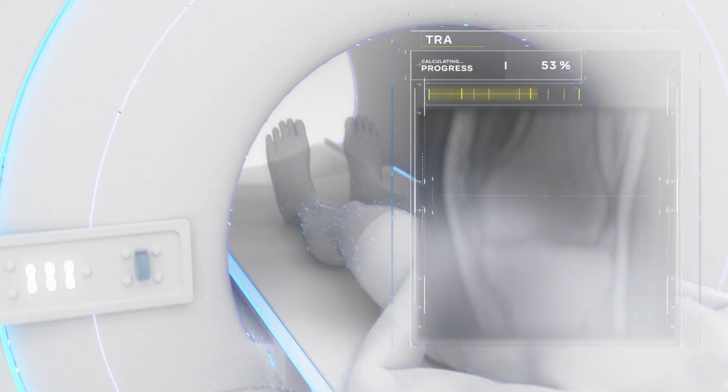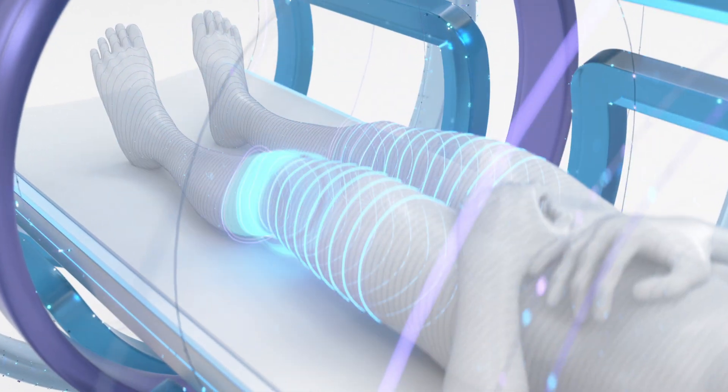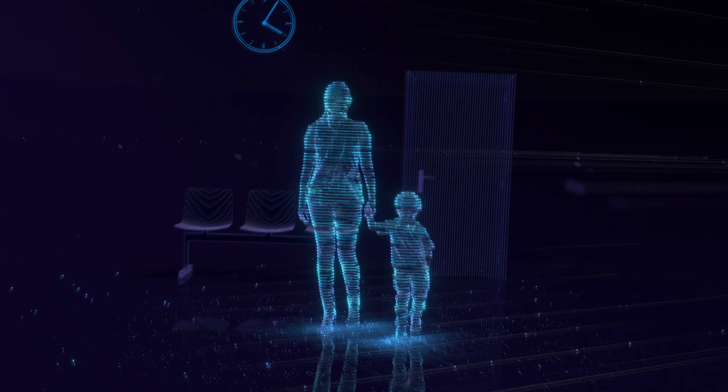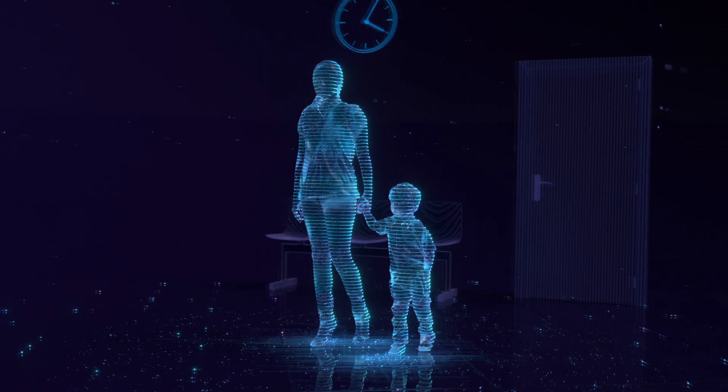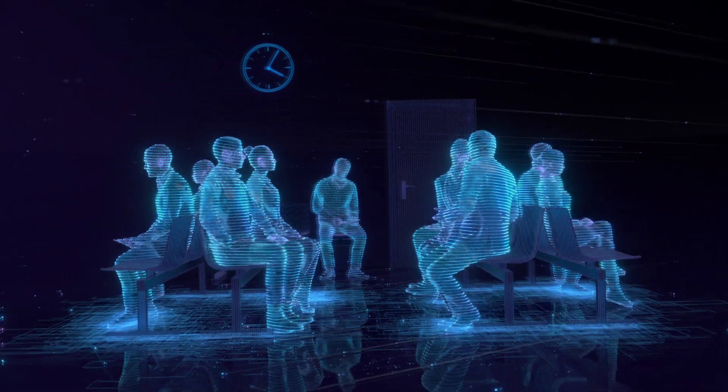When a patient is scanned for an MRI, high-powered magnets and radio waves gather raw data to create images of their anatomy. But capturing all this data can take up to an hour, which can be difficult or impossible for some patients who can't stay still, like small children. Long scan times also limit how many patients can be evaluated in a day, especially in places with limited MRI access.